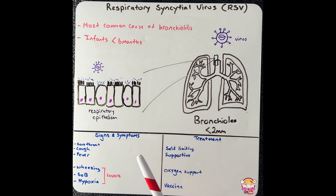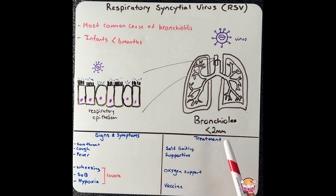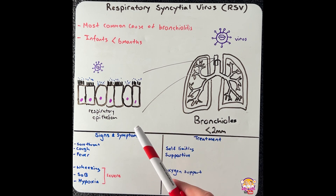Respiratory syncytial virus, or RSV, is the most common cause of bronchiolitis, which affects the small airways in the lungs less than 2 mm in diameter. Infants below the age of 6 months are at the greatest risk for this virus, especially in the winter months.